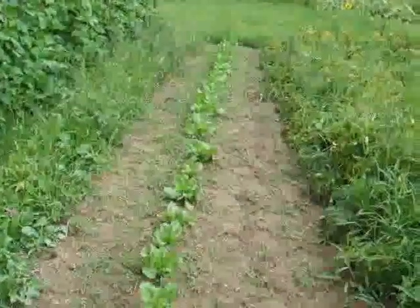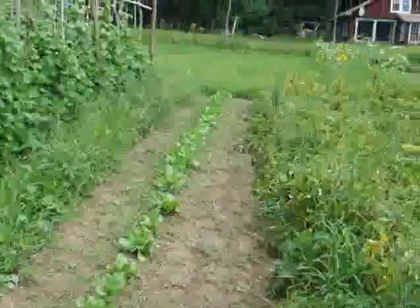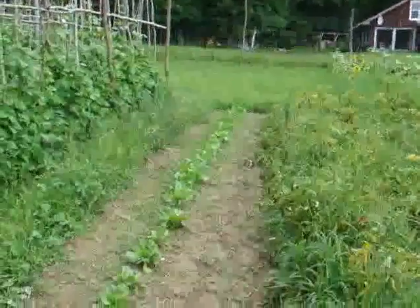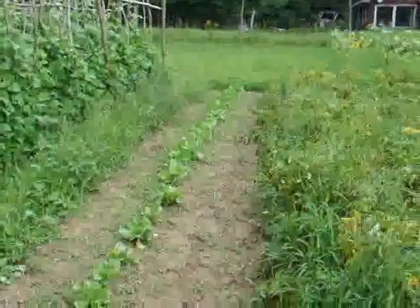Lettuces coming along. They're partly there as a detection mechanism to see if there are any groundhogs around — if the lettuces become attacked, then there must be groundhogs.